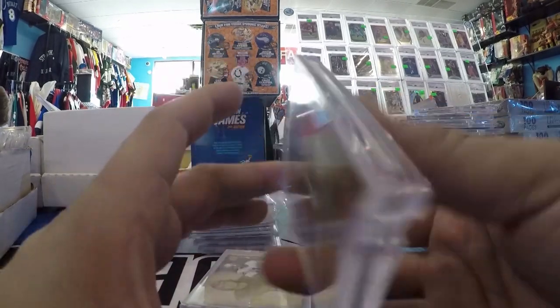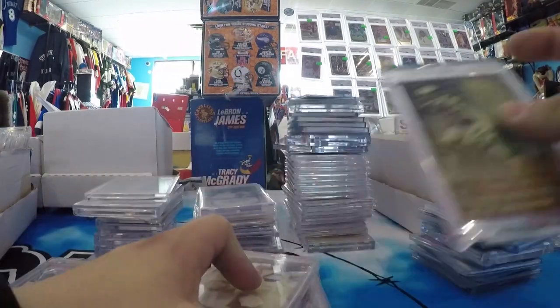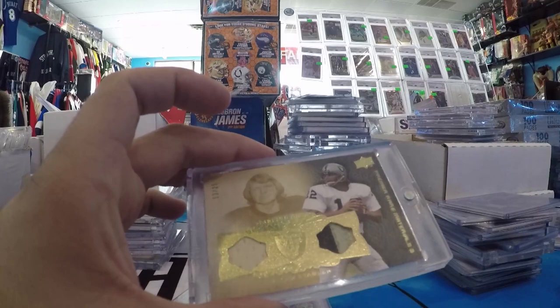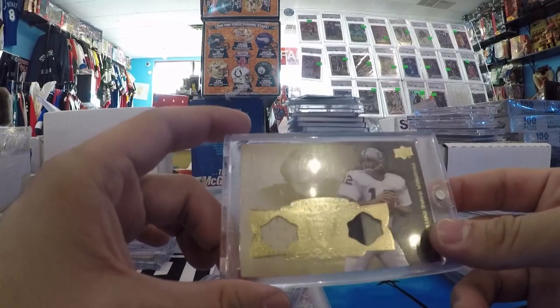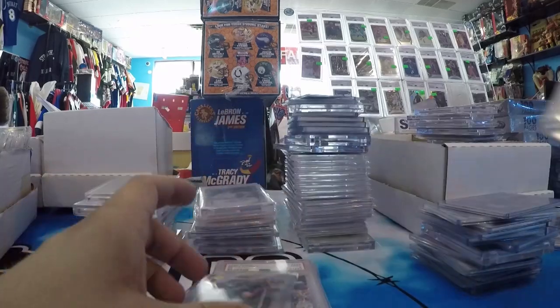Herm Edwards — legendary coach, announcer — out of 25. Game Use, does not have a lot of cards. Ken Stabler, Game Use, Premiere Patches, out of 25.